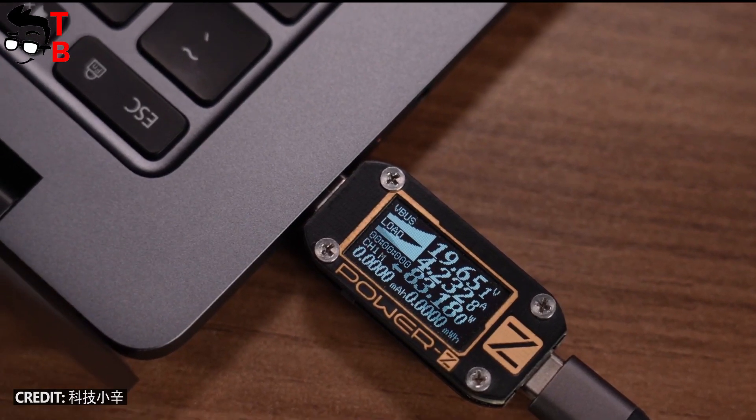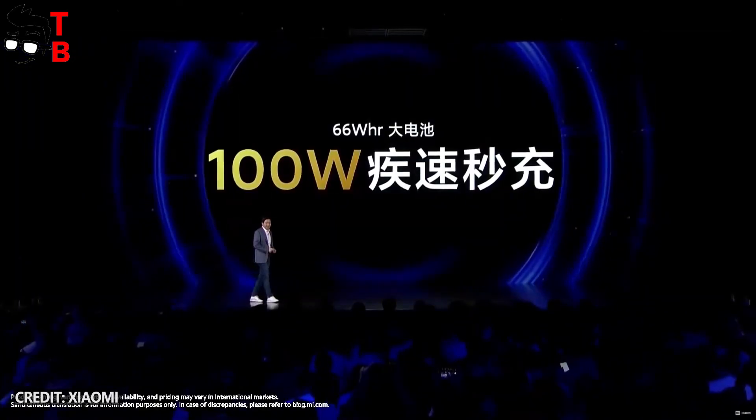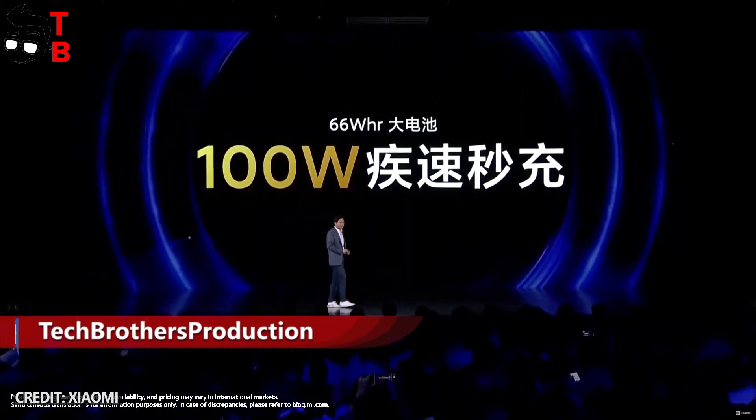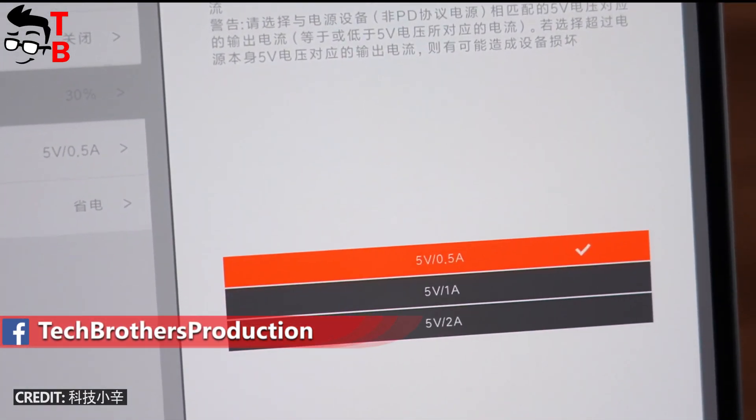Finally, let's talk about battery. It is another feature of the Xiaomi Mi Laptop Pro 15 inches. The laptop has a 66Wh battery and 100W fast charging support. I don't know about battery life yet, but the charging should be very fast.